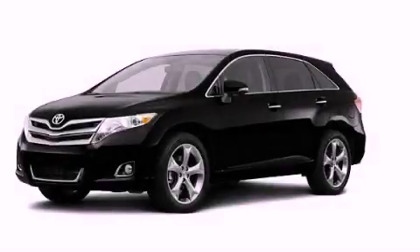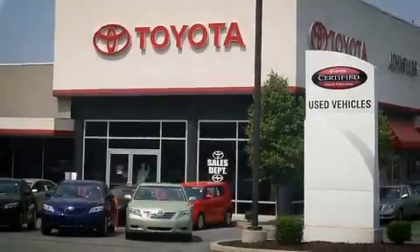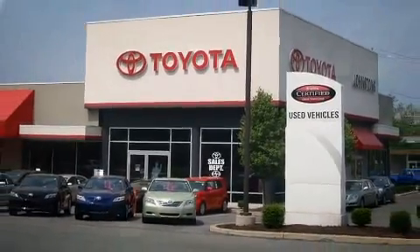Stop by today and test drive this automobile for yourself. I got my Toyota, a Johnston's Toyota.